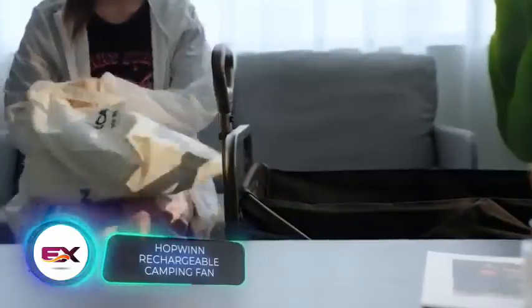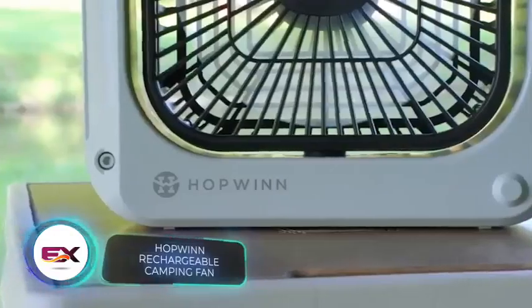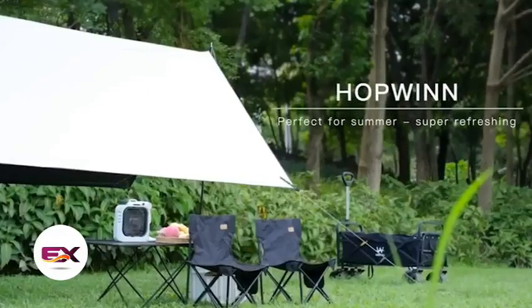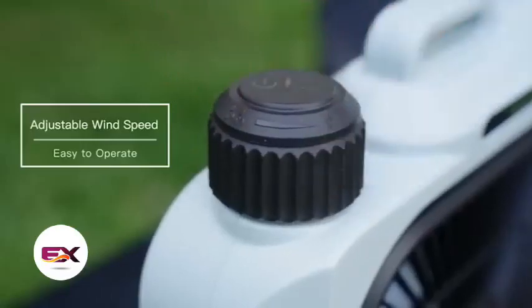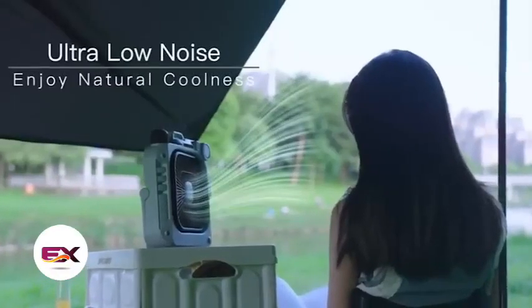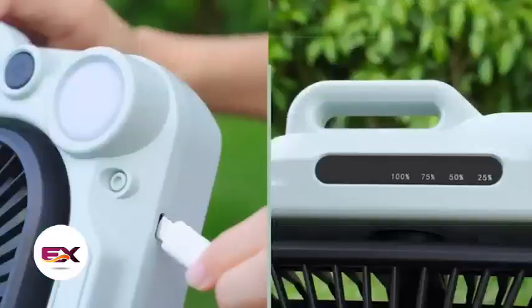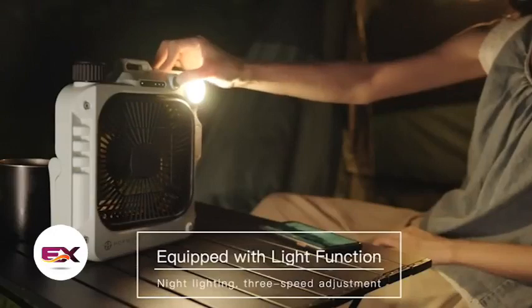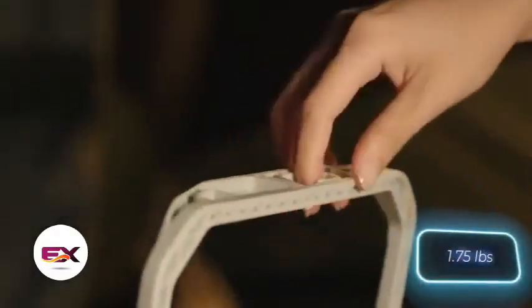Camping wouldn't be complete without a handy fan with a built-in flashlight. Meet Hopwin, a model boasting a 10,000 mAh battery that keeps the fan going for 18 hours. Even at its maximum noise level, it's as quiet as a TV at medium volume, generating just 60 decibels. If you only use the flashlight, it can last for 45 hours on a single charge. The fan weighs 800 grams and comes at a price of $61.